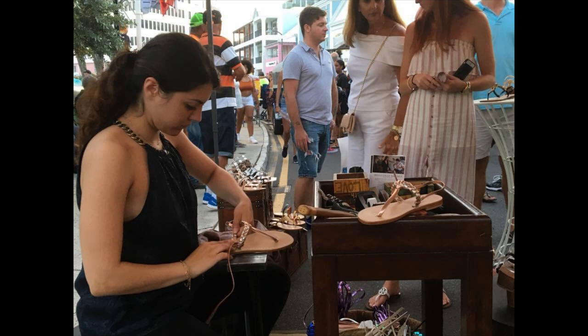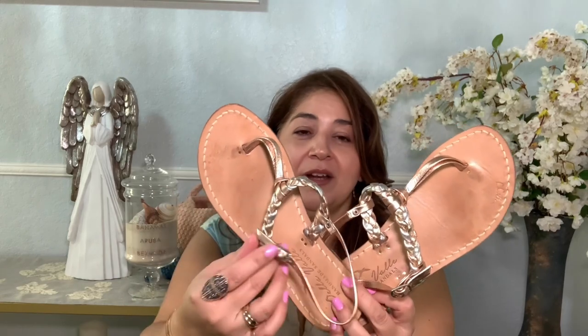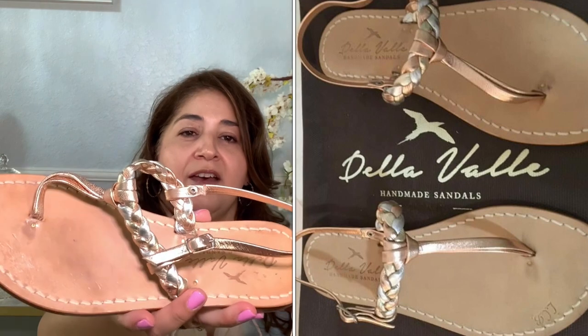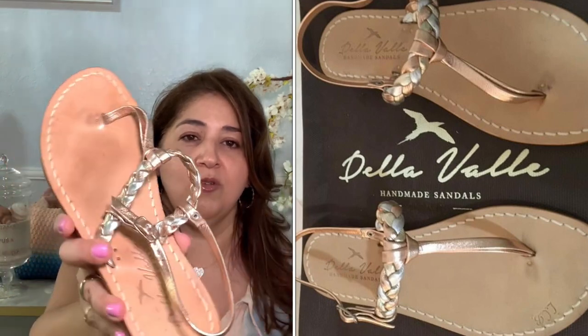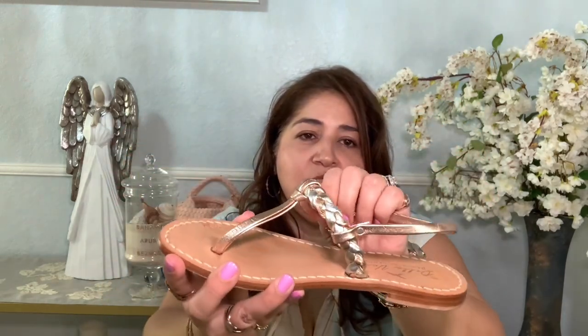I chose really fun flats in a rose gold. They are worn, as you can see — I bought these in 2018. They have a tricolor of rose gold, silver, and yellow gold. They've been super comfortable because the leather molds to your foot. The leather is super soft and I mix and match my jewelry metals, so this was the perfect little sandal.